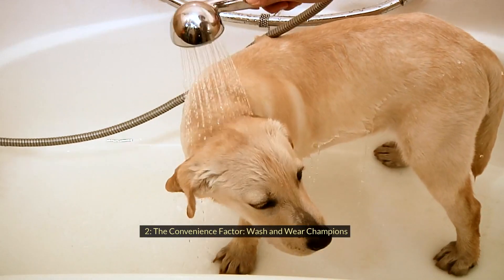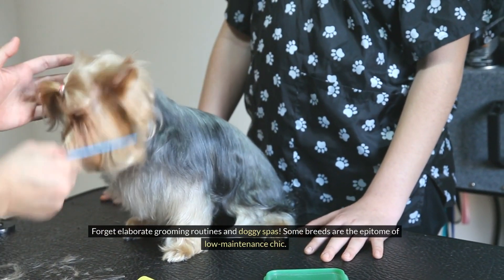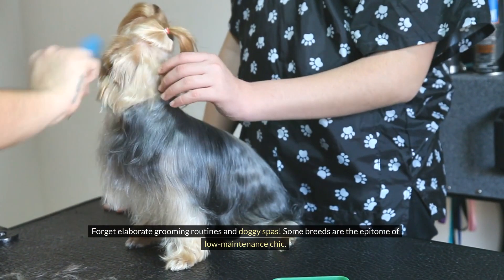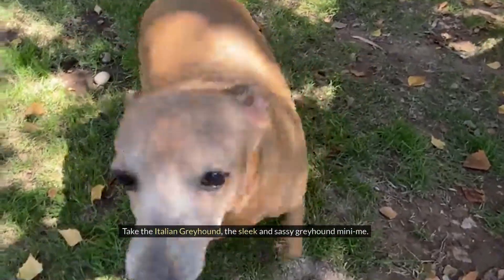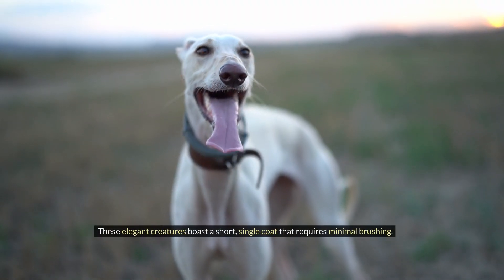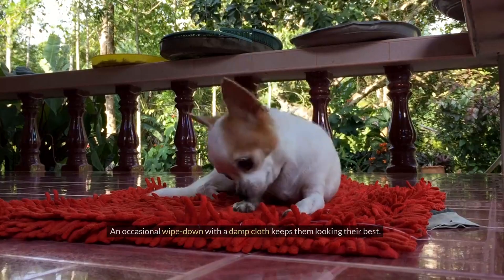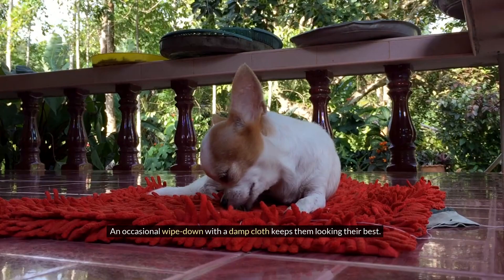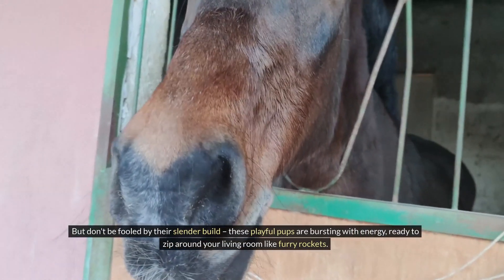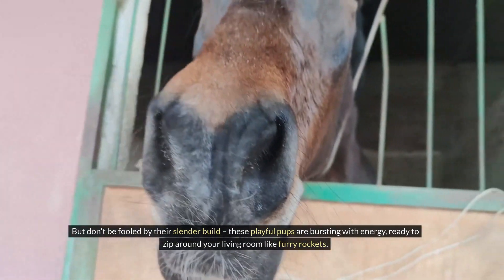Number two: The Convenience Factor — Wash and Wear Champions. Forget elaborate grooming routines and doggy spas. Some breeds are the epitome of low-maintenance chic. Take the Italian Greyhound, the sleek and sassy greyhound mini-me. These elegant creatures boast a short, single coat that requires minimal brushing. An occasional wipe-down with a damp cloth keeps them looking their best. But don't be fooled by their slender build — these playful pups are bursting with energy, ready to zip around your living room like furry rockets.